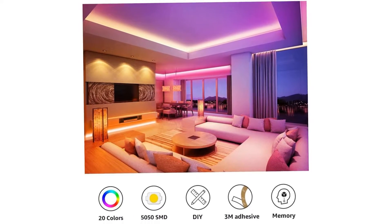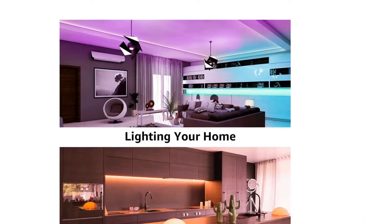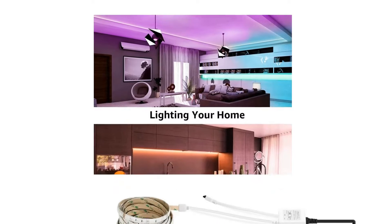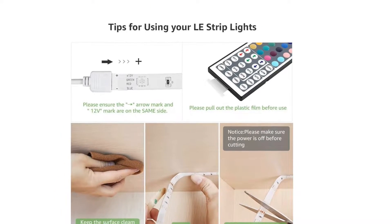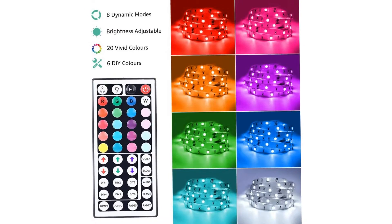Our chief complaint with the LaRGB is that its remote is either improperly programmed or mislabeled. The blue and green tinted buttons on the remote change the lights to the opposite color — push the green button and you get blue lights and vice versa. Other iterations of this same make and model may not have this issue; it could be entirely confined to the product we tested.